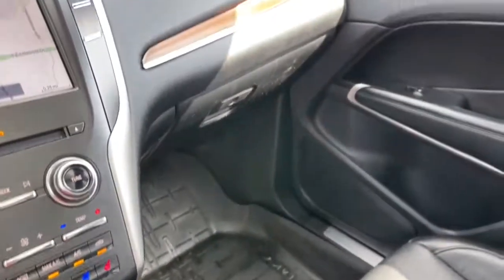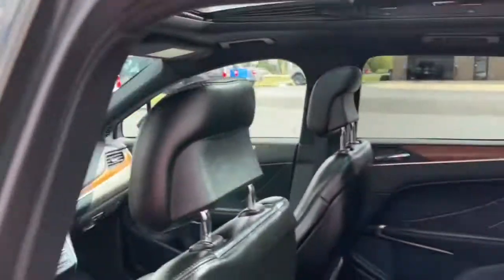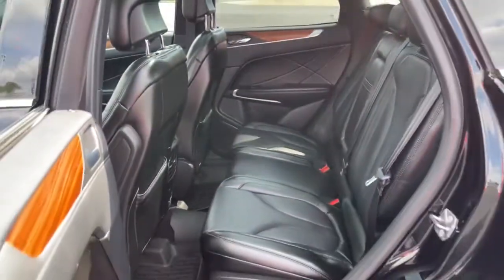Don't miss the chance to drive an SUV that's both capable and luxuriously comfortable. This MKC brings you that and more. Our team will give you an outstanding test drive experience. Stop in today.